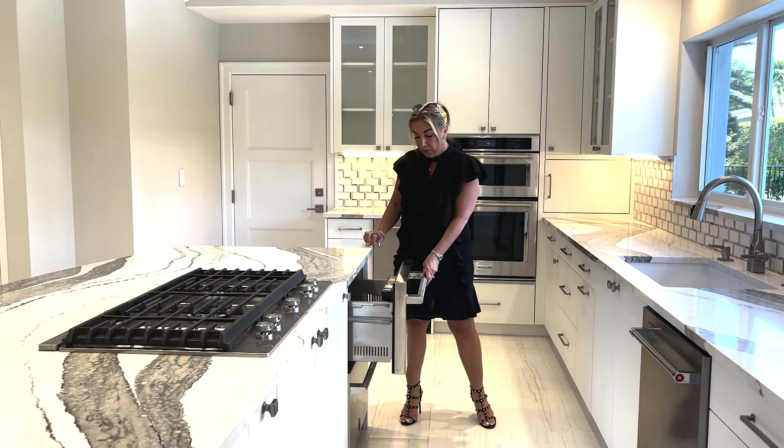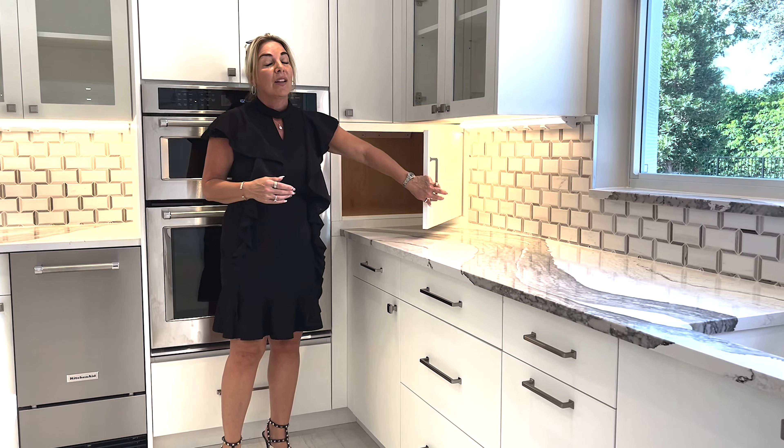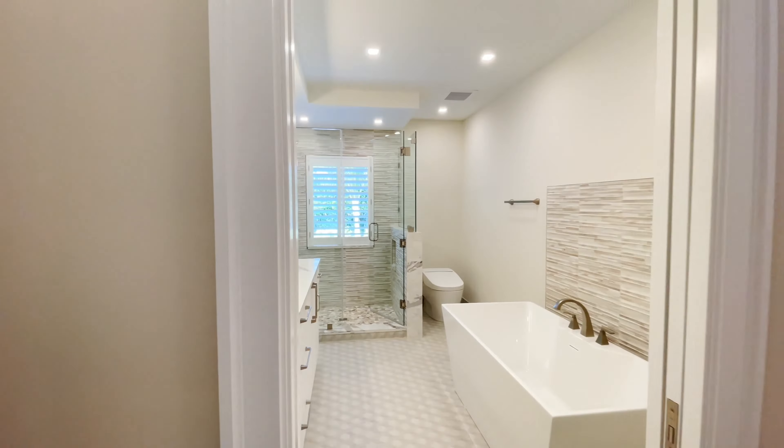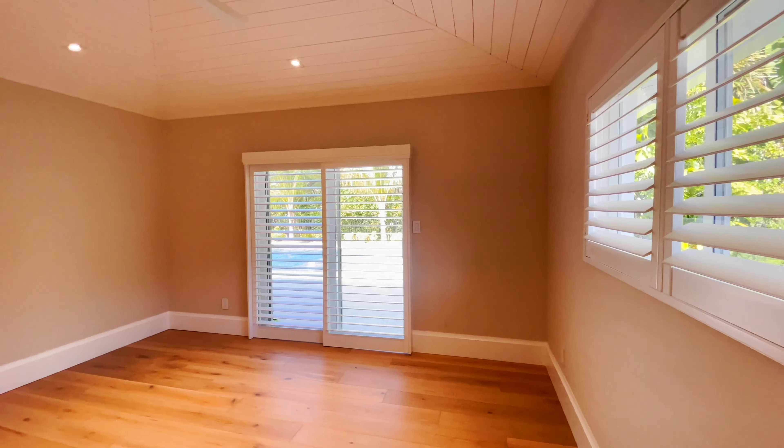This is a dual beverage caddy drawer — refrigerated top and bottom — so that you don't have to put all your drinks in your refrigerator. This is also your ice maker. And then this is your little appliance garage.